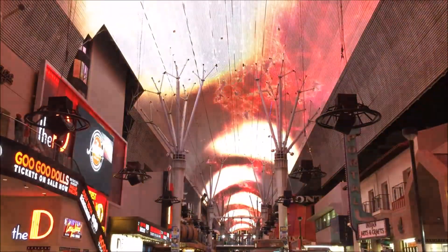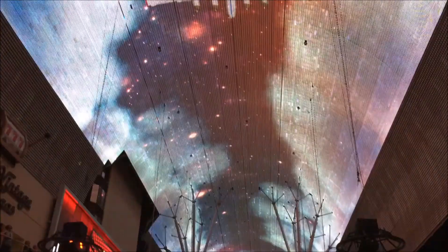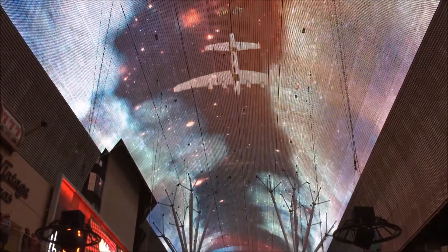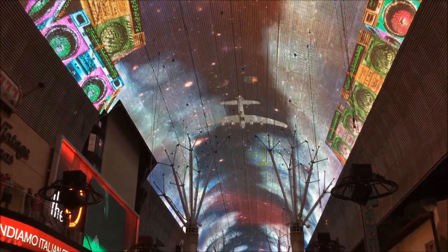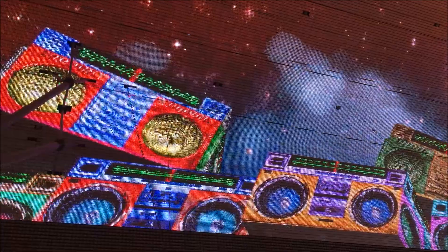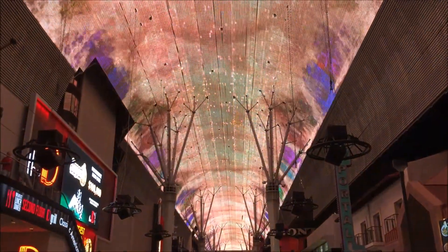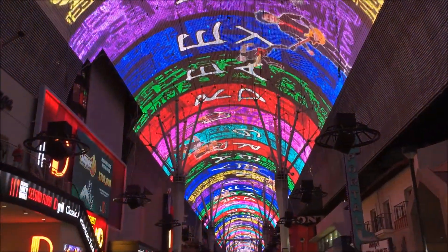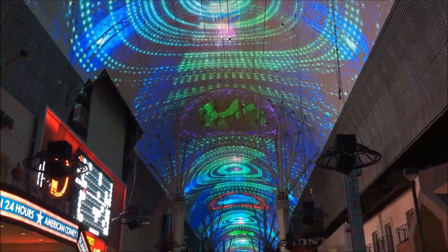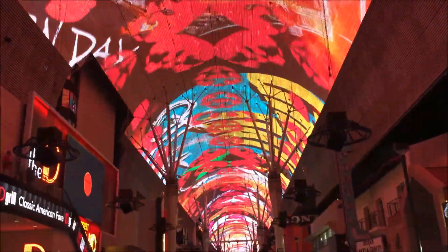It's on the top of the hour that the real Fremont Street experience starts with the lights and sound show.